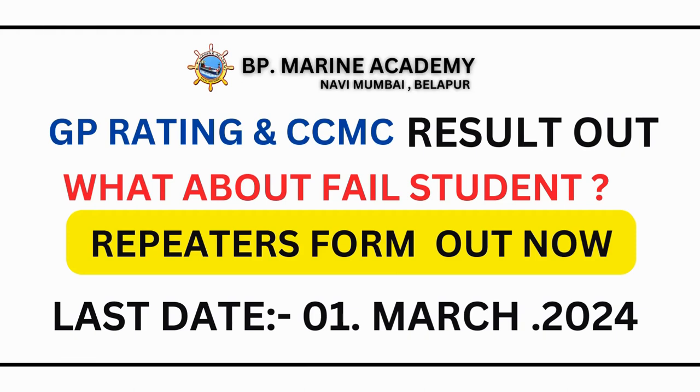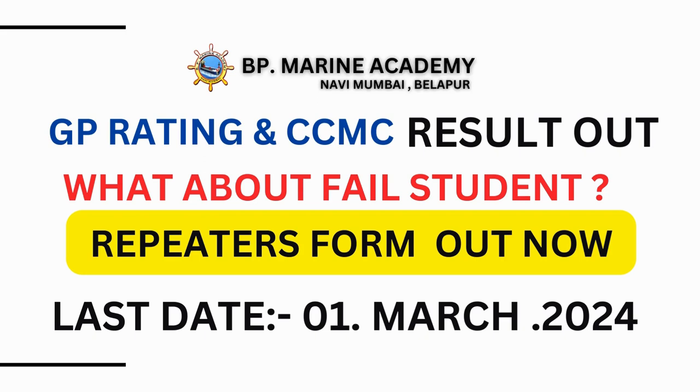Hello students. GP rating and CCMC results are out. Those who have failed, don't worry — the repeat exam form is out now. Watch this to learn how to apply for the repeat exam form.